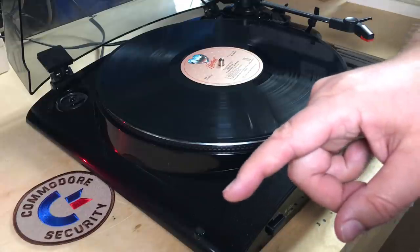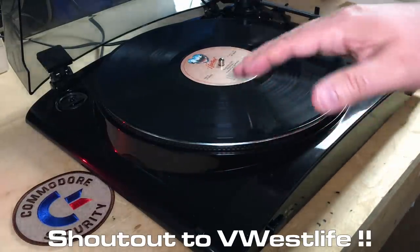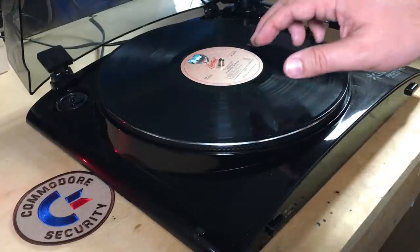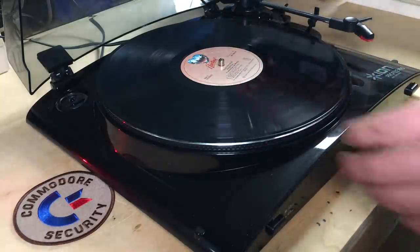But thanks to one of my favorite YouTubers, V West Life, he's got several videos about record players, including this one. And by watching those, I learned enough to know how to get at this. So let's try.